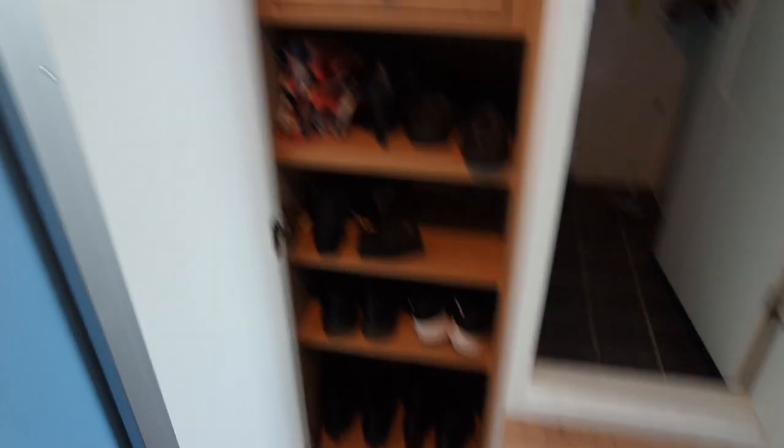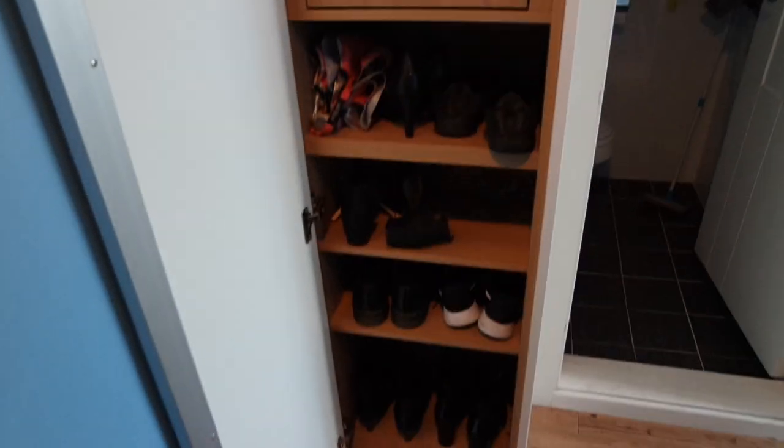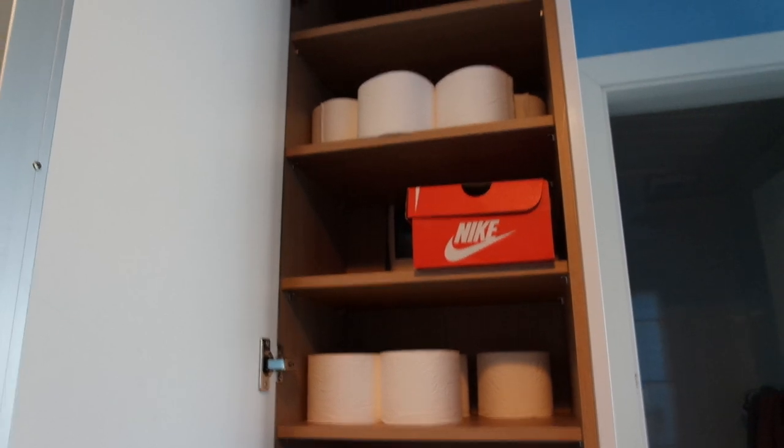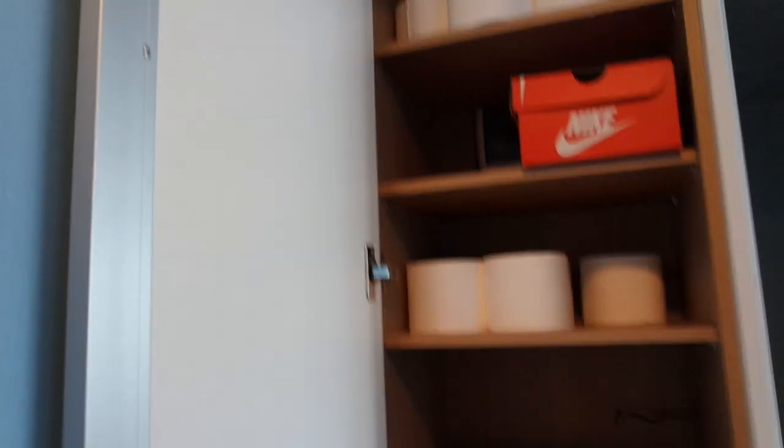I just showed you my code since I'm moving out anyway, so it doesn't really matter. Here we usually keep our shoes — we have a little mini hall where we keep the shoes we use most often, and then we store the rest in here. As you can see, we have a lot of shoes. Up here we store our toilet paper.